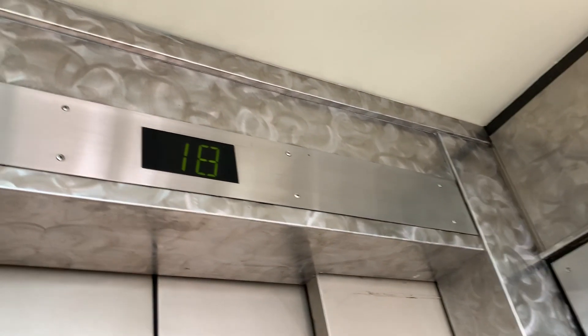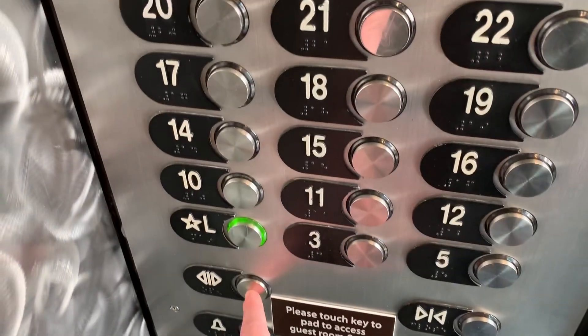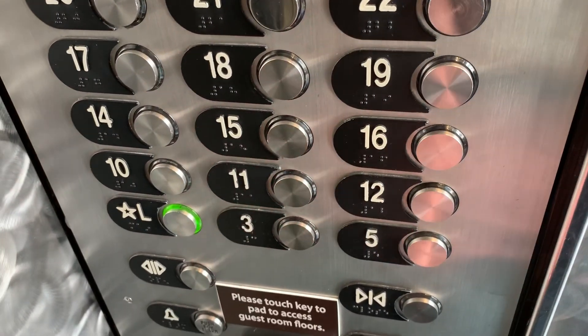Oh, we are stopping at 18, I guess. You going down? Yep. Floor 20, going to the lobby? Lobby.